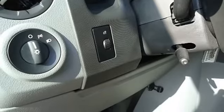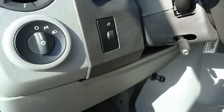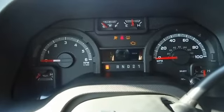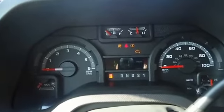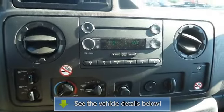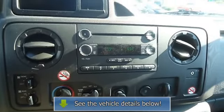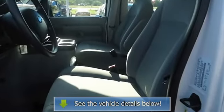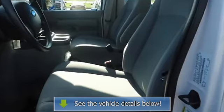100% AutoCheck guaranteed. Very clean interior. All electronic components in working condition. All interior components are in good working order. This 2012 van is the perfect people hauler. View all our inventory at www.blakeutterford.com.